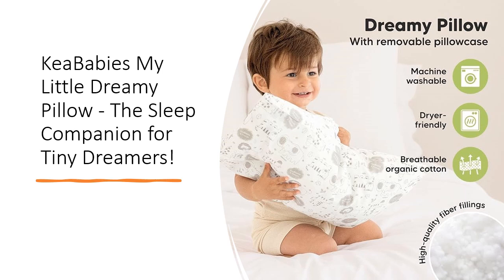Our pillow is a celebration of safety and nature. Made from OEKO-TX100 Standard Certified Cotton and GOTS Certified, it's gentle, breathable, and completely organic. Worried about spills and messes? Fear not! Both the toddler pillow and pillowcase are machine washable, ensuring freshness every night.